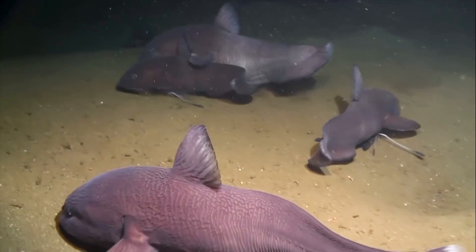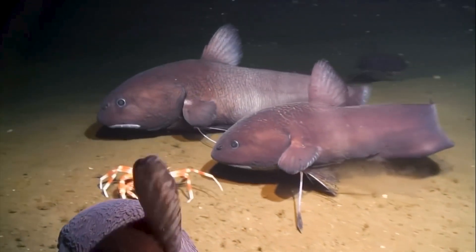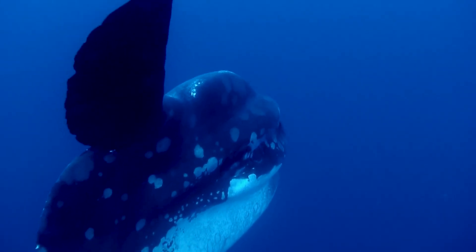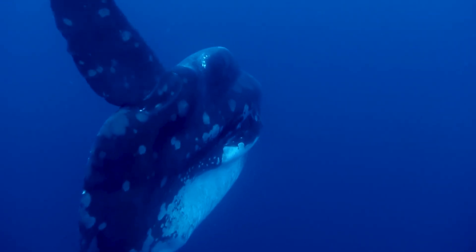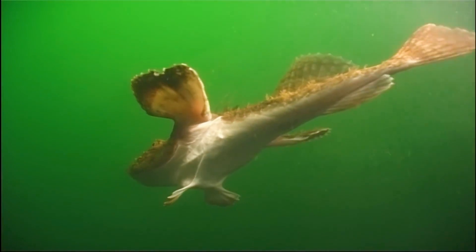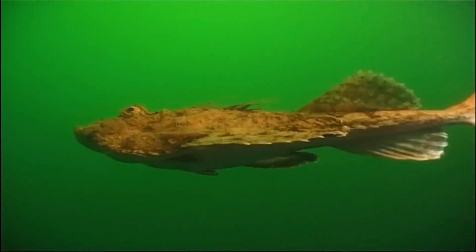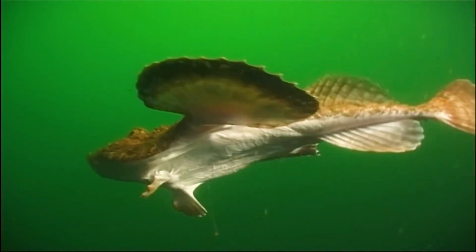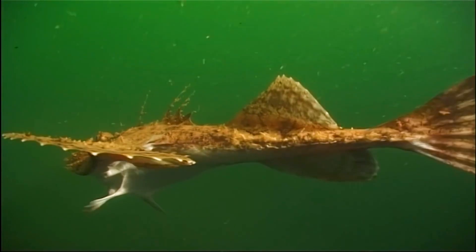A two-metre-long jelly-nosed fish with a soft rubbery body and cartilage skeleton. An ocean sunfish, the heaviest of bony fish, weighing over a tonne. A monkfish is a sure sign that they're approaching the bottom. It likes to hide on a muddy seabed and can descend to a thousand metres or more.